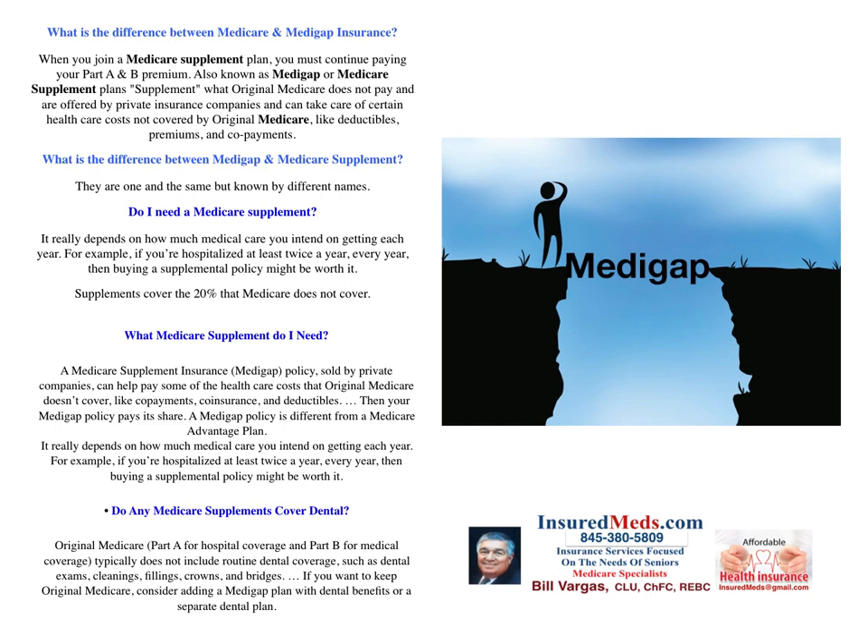Do any Medicare supplements cover dental? Original Medicare Part A for hospital coverage and Part B for medical coverage typically does not include routine dental coverage such as dental exams, cleaning, fillings, crowns, and bridges. If you want to keep Original Medicare, consider adding a Medicare plan with dental benefits or a separate dental plan. We offer separate dental plans on our website.